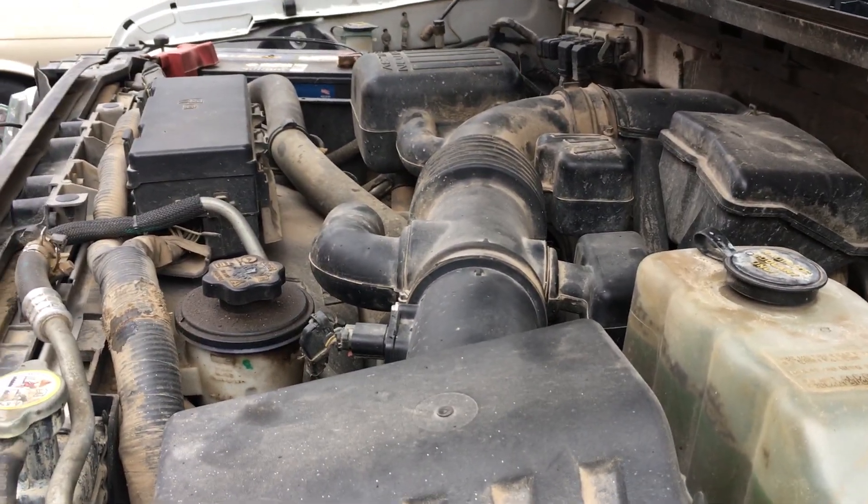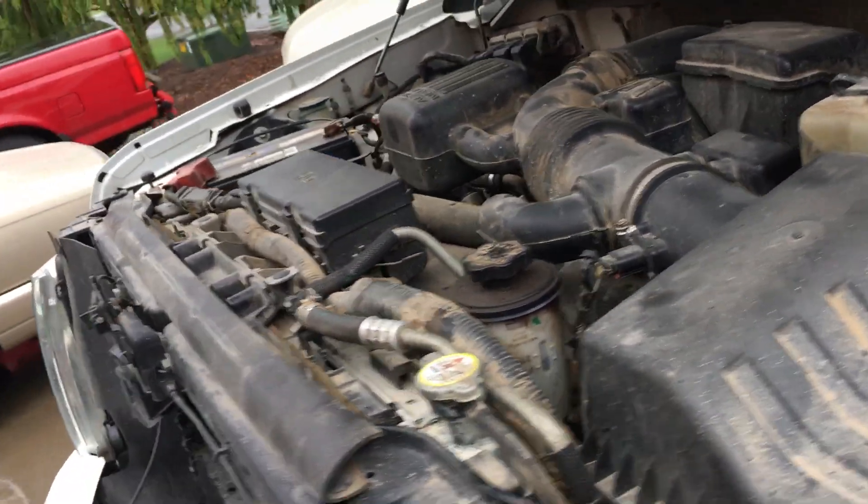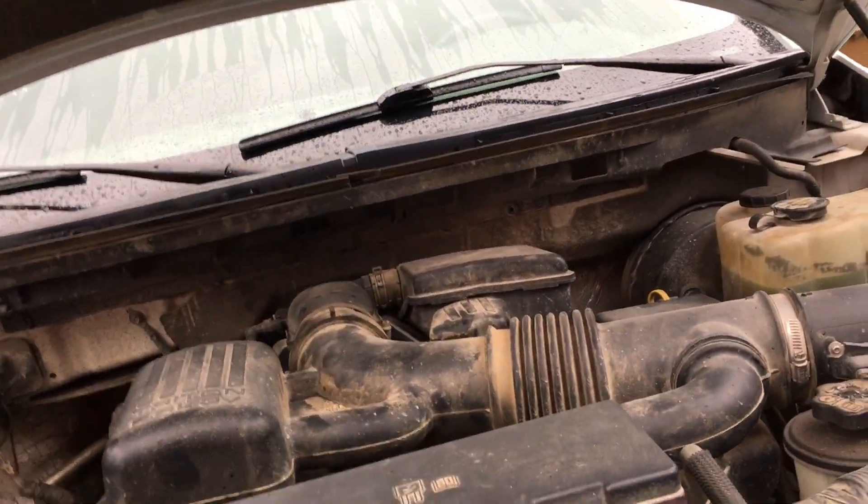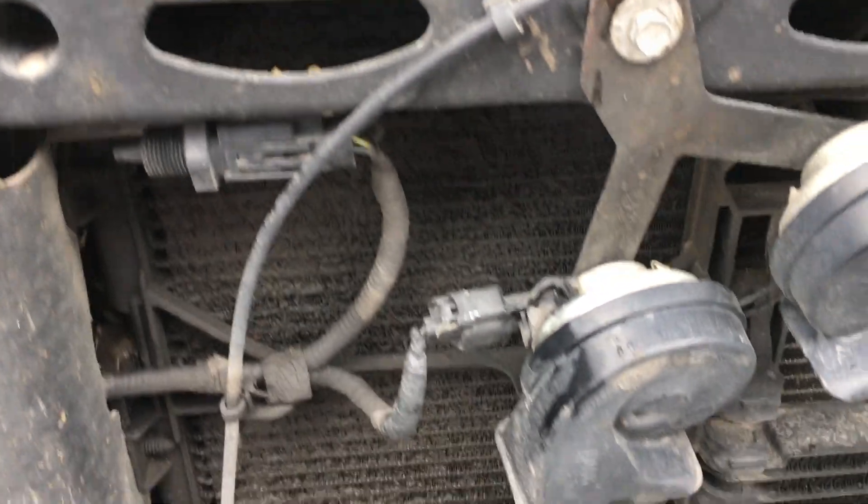There's under the hood, all nice and dusty — I'm going to pressure wash it one of these days. If you guys have any input, let me know what this stuff is right here. It's not really clogging the radiator — it's clogging part of the AC condenser. I don't know what this stuff is, but it's like mud.